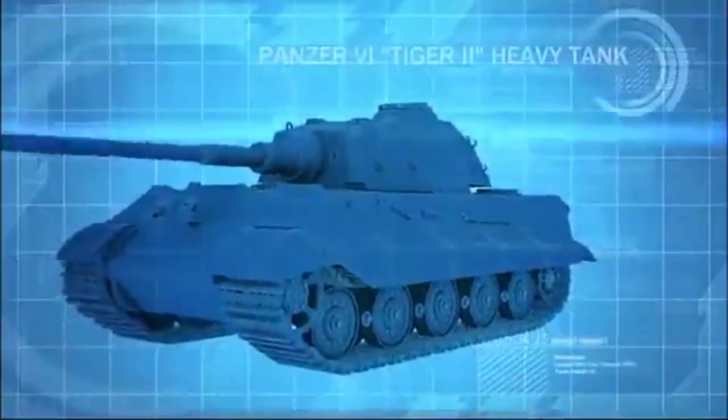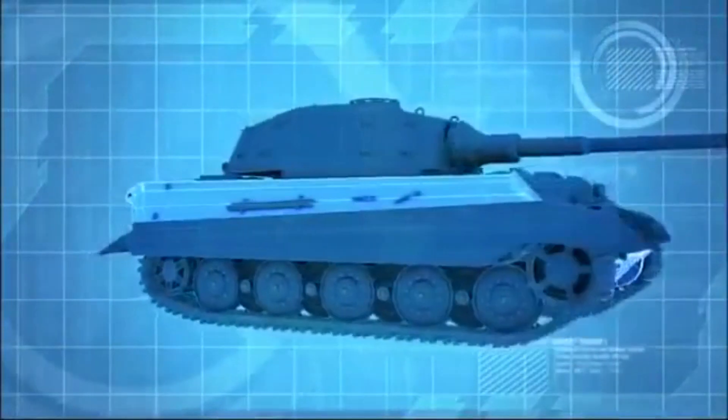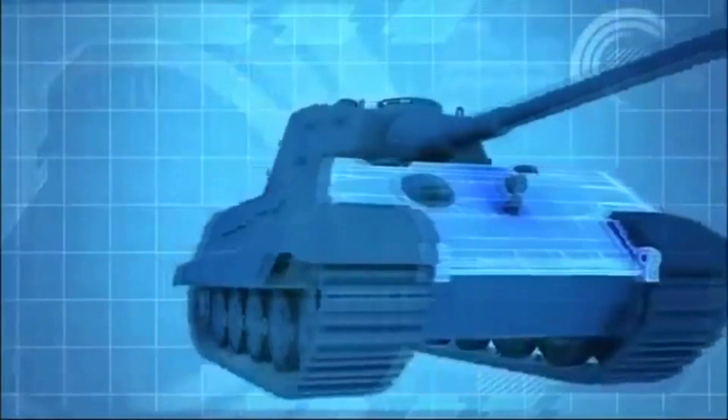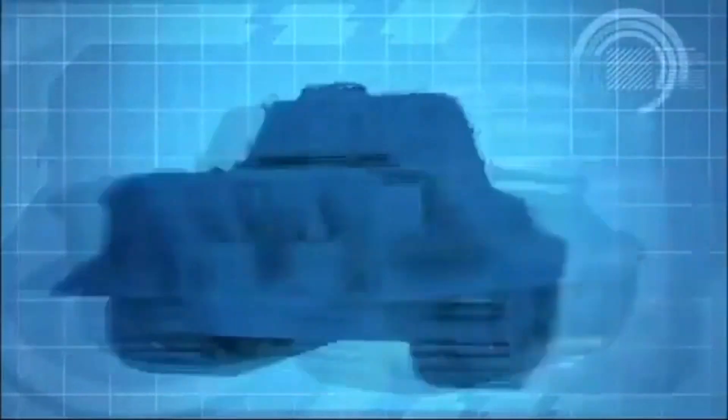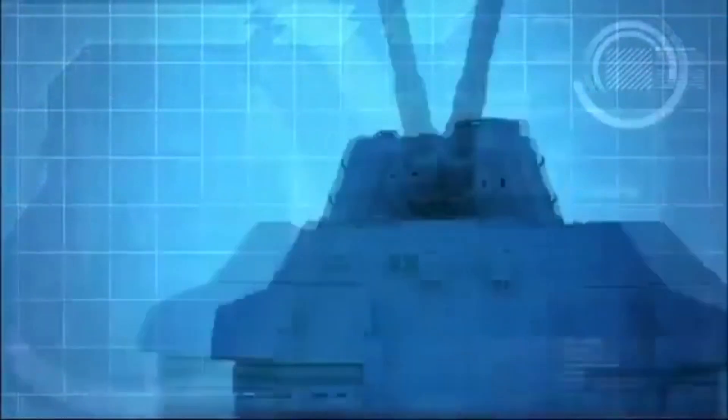The King Tiger is the largest tank the Germans have built. Also called the Royal Tiger, it weighs 70 tons and has 150mm of frontal armor, and is armed with a high-velocity 88mm main gun that is more than 6 meters long.